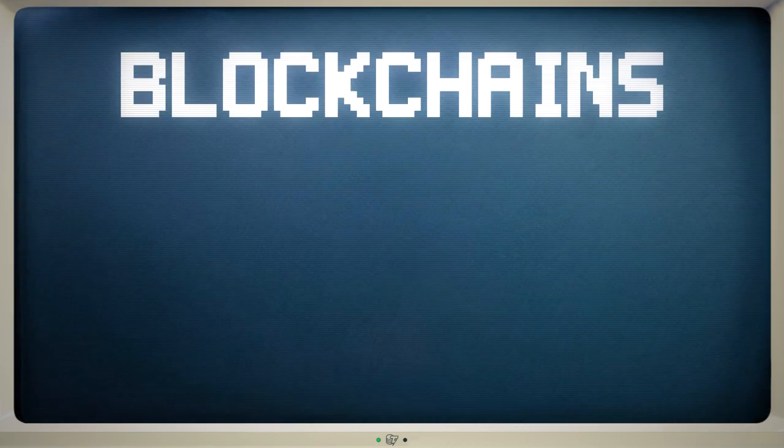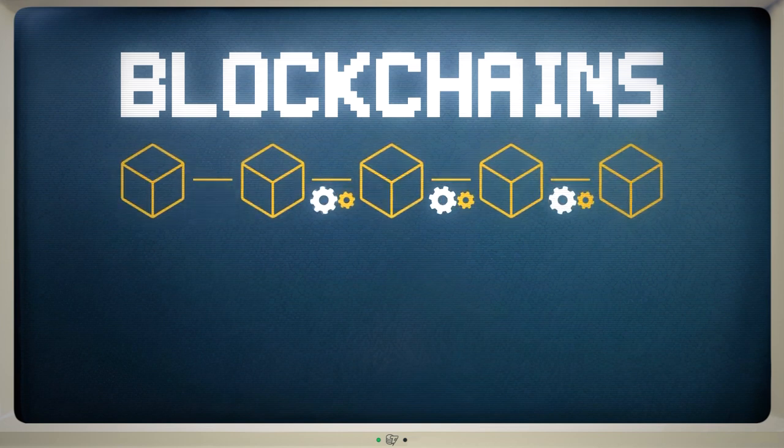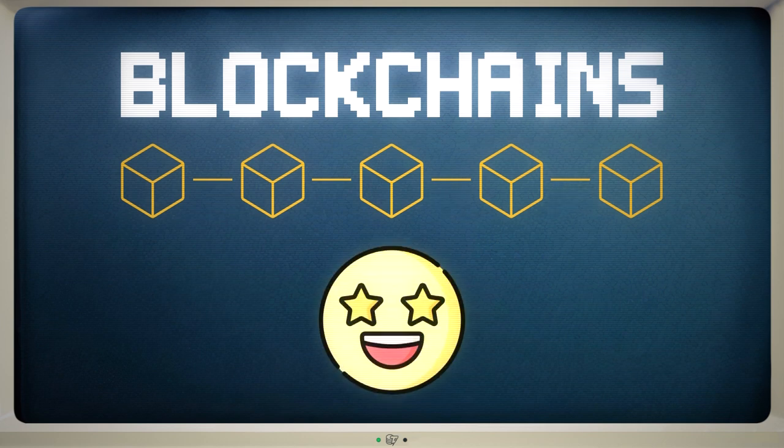In this Cointelegraph video, we're going to use animations to simply explain how blockchains work and why this technology is so exciting.